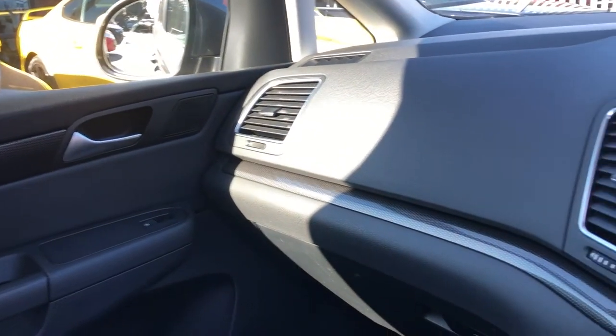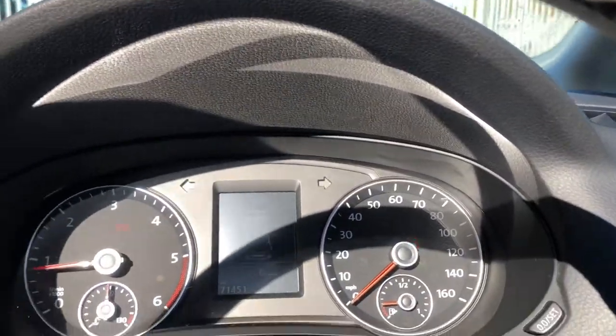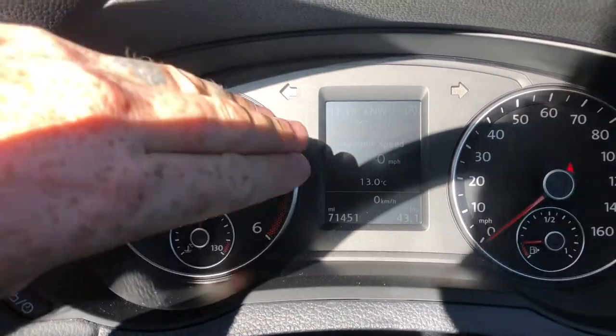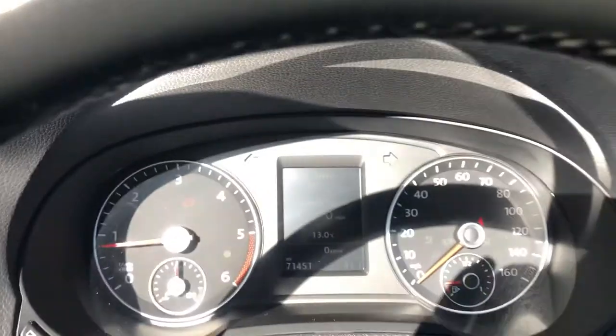Moving down, you've got your passenger seat, and moving across you can see all that gorgeous carbon. Then you come down to your media system. In terms of practicality, you can see this one has got 71,451 miles on. You've got your digital information screen, which you can control using these buttons here.